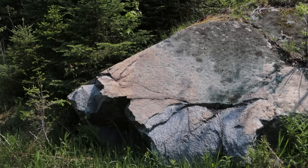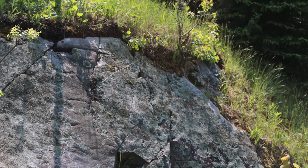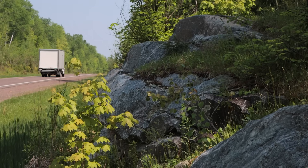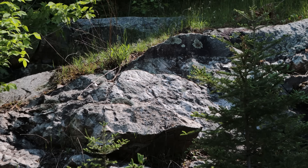Usually, rocks like this have been eroded away or destroyed long before this point, or they're buried deep within the Earth. So places like this are incredibly useful for geologists trying to understand the early chapters of our planet's history.